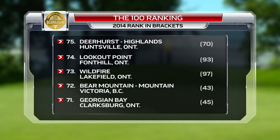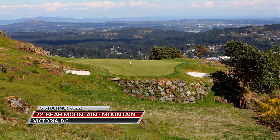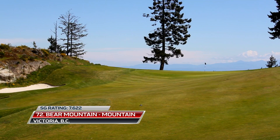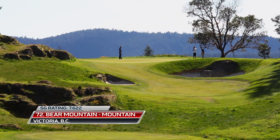Another Nicklaus course, though this one designed in tandem with his son Steve, is the mountain course at Bear Mountain in Victoria. Ranked 72nd this year, it boasts spectacular scenery throughout.